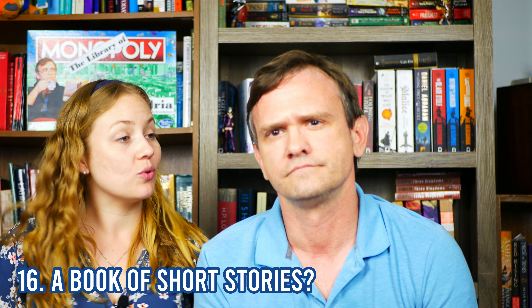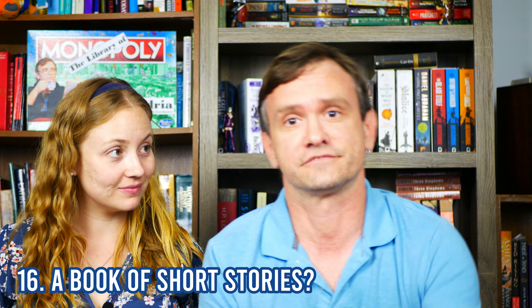Do you have a book of short stories? Yes — H.P. Lovecraft, right here. Boosh!